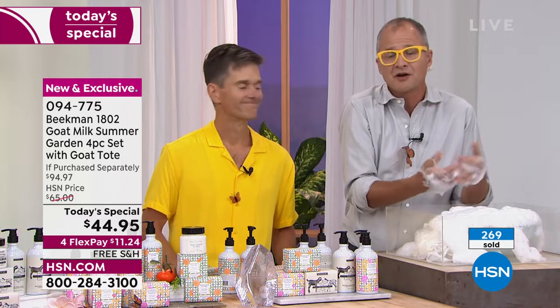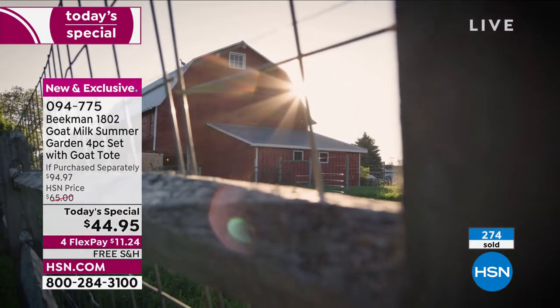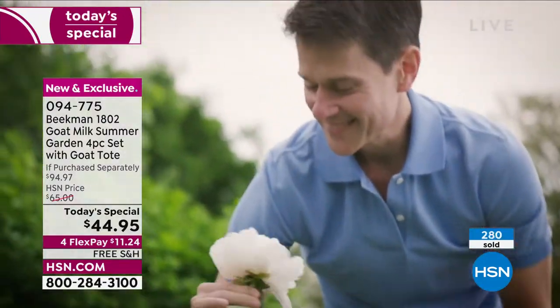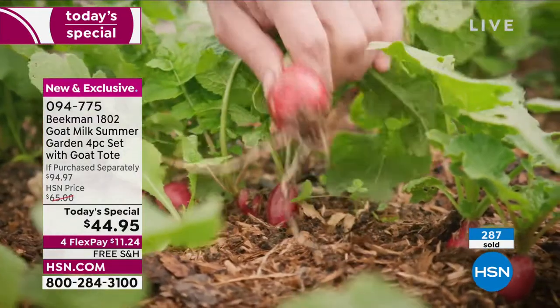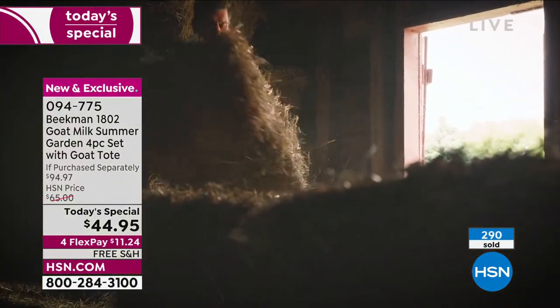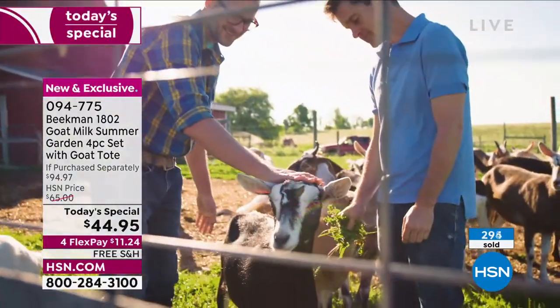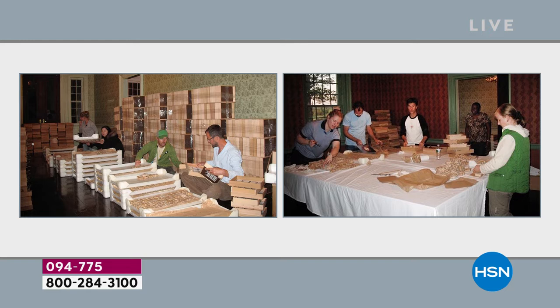Goat milk because we were two New York City guys who bought a farm in upstate New York. We took in a neighboring farmer who was losing his farm and needed a place for his 80 goats. That was the original act of kindness that started our company — taking in Farmer John and his goats. We started making goat milk soap and giving it out to our neighbors, and they told us what a difference it made in their skin. That's how our company grew, neighbor by neighbor by neighbor.